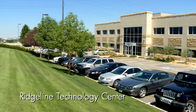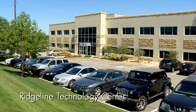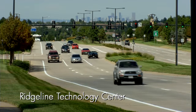Hi, I'm Mitch Bradley with CB Richard Ellis. This is Ridgeline Technology Center. This three-building office complex has a total of 136,495 rentable square feet, conveniently located off C-470 and Broadway.